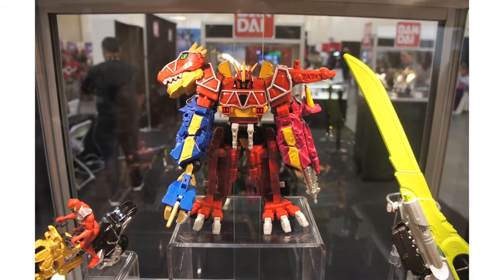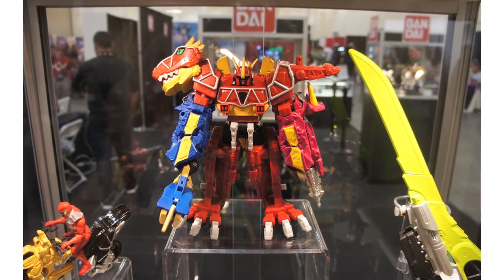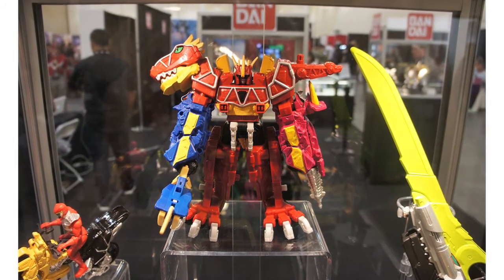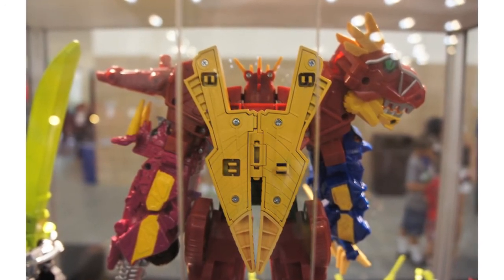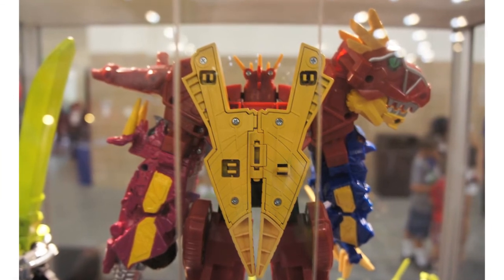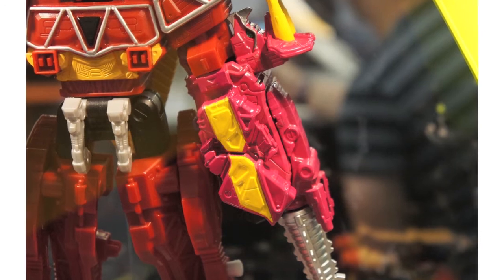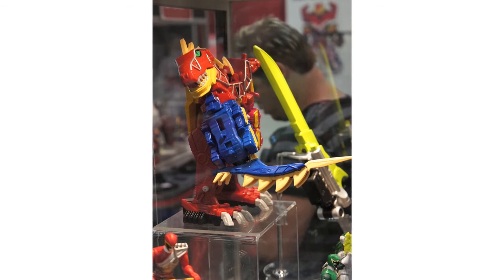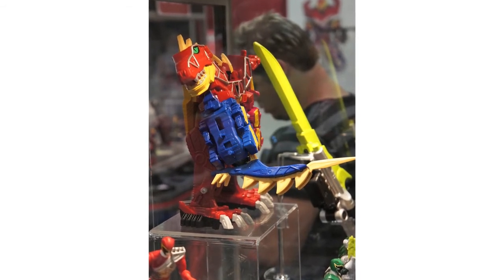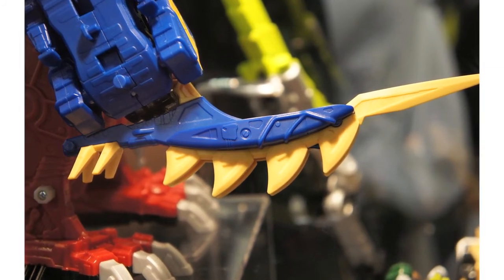Also revealed was more information on the Power Rangers Dino Charge Megazord. There's been heated debate as to the individual zords that would make up this Megazord. We mentioned in our San Diego Comic-Con special that the Triceratops belonging to the Pink Ranger had been recolored purple, as Bandai America didn't think a pink toy aimed at boys would sell. However, after fans were outraged, they've thankfully reneged on this decision and the zord will be colored pink. Each zord will have a feature to be unlocked using the charger — for example, the Blue Ranger's zord will have spikes on its back that pop up — but at the moment there are no plans to have the chargers unlock sound in the Megazord.